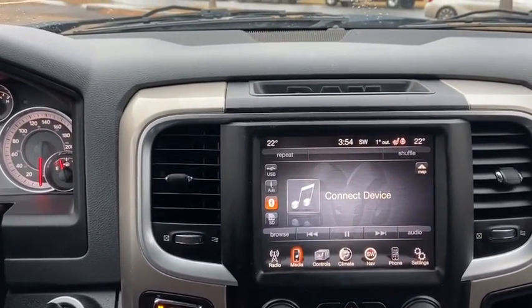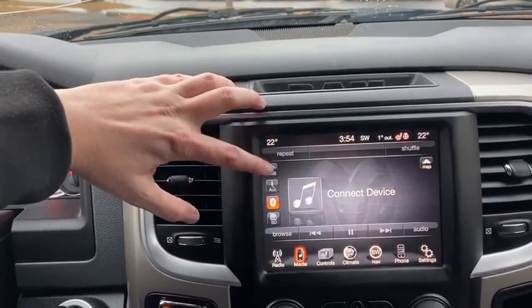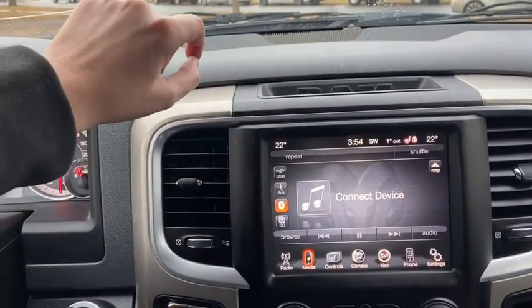Moving over to the right, you have your Uconnect system in here which does give you AM/FM radio as well as satellite radio. You also have USB, auxiliary, and Bluetooth connectivity.